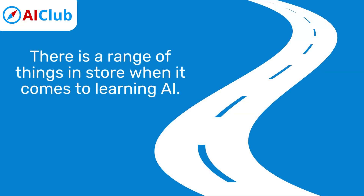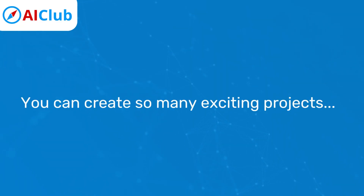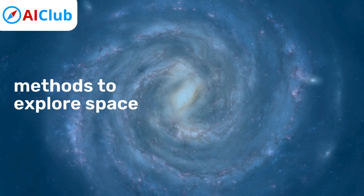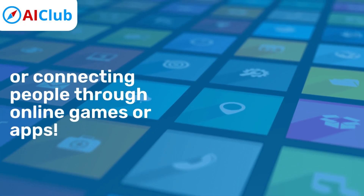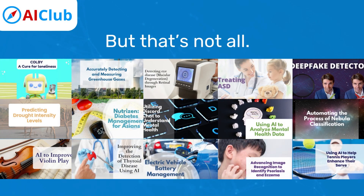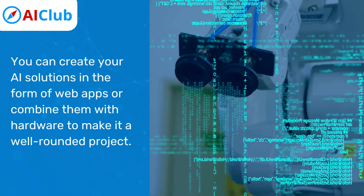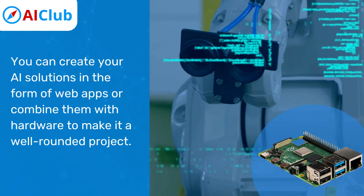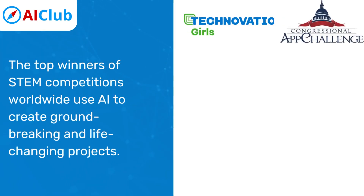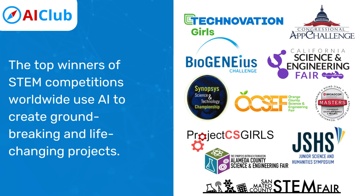There is a range of things in store when it comes to learning AI. You can create so many exciting projects — solutions for tackling climate change, methods to explore space, or connecting people through online games or apps. You can create your AI solutions in the form of web apps or combine them with hardware to make it a well-rounded project.